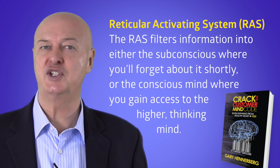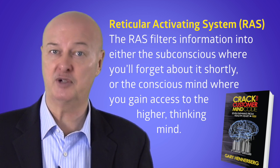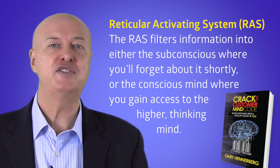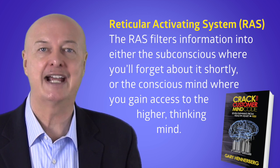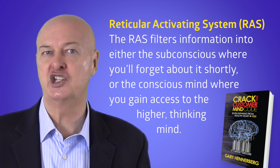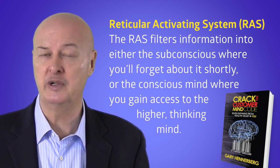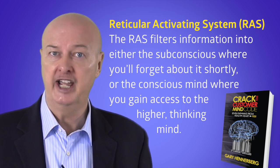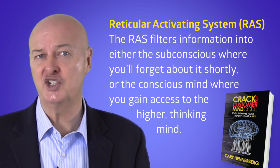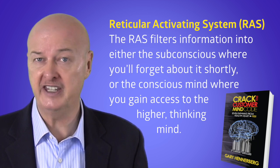It regulates the transition between the conscious and subconscious mind. In the parlance of brain physiologists, this filter is called the Reticular Activating System, or RAS. The RAS filters incoming information and affects what we pay attention to, how aroused we are, and what will not reach all of your brain. Before messages can gain entry into your higher thinking mind, input is assessed by the RAS.